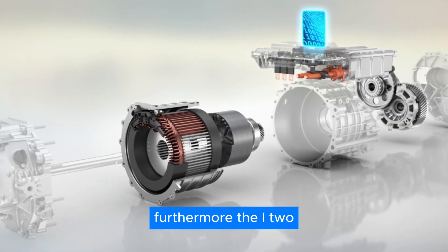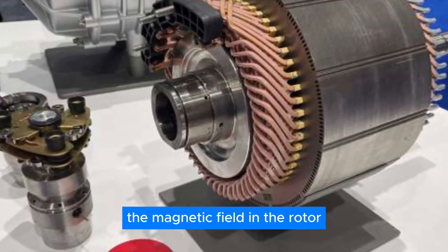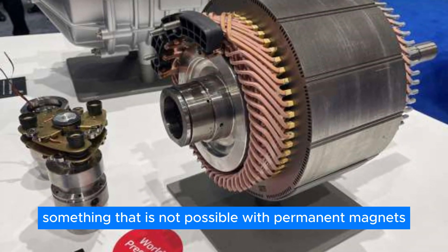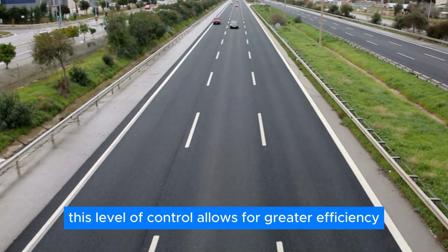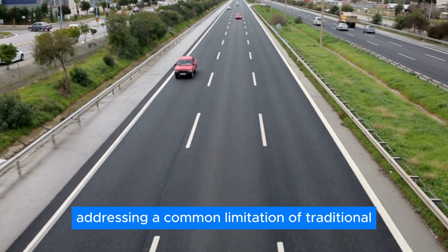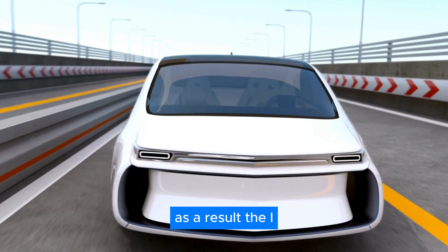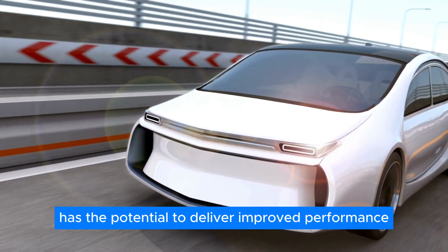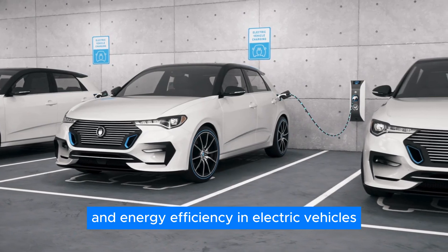Furthermore, the I2M motor offers the ability to precisely control the magnetic field in the rotor — something that is not possible with permanent magnets. This level of control allows for greater efficiency at high speeds, addressing a common limitation of traditional permanent magnet motors. As a result, the I2M motor has the potential to deliver improved performance and energy efficiency in electric vehicles.